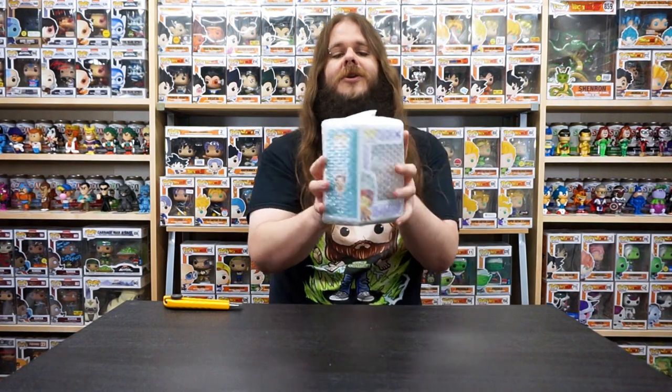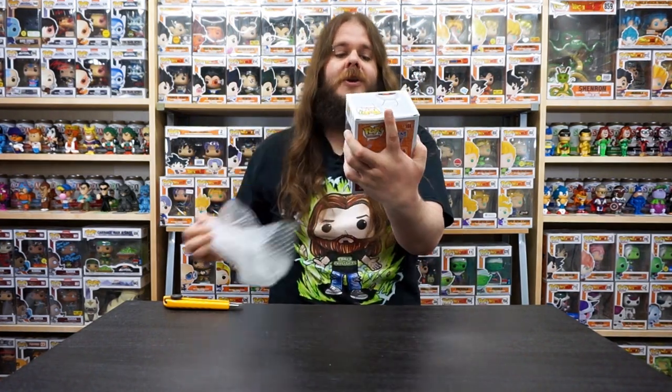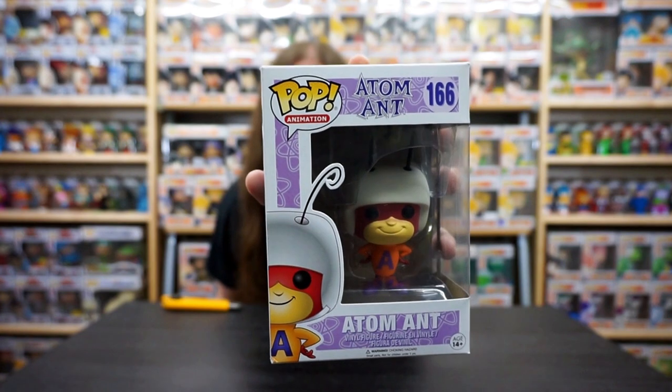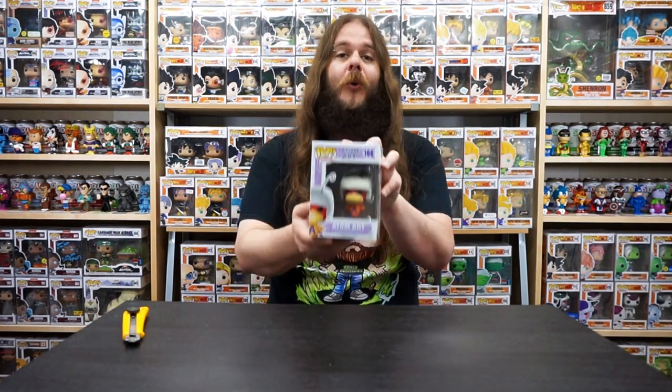This is Atom Ant. I am actually not familiar with this at all but it's definitely a cool looking Funko Pop. This is a Hanna-Barbera pop — it's actually really cool looking. I think this is one of the older vaulted pops that they were talking about in these boxes. Let's check out the value on the Funko app. It is coming up without a price but it is a 2016 vaulted, so we did get one of the older vaulted pops. I ended up looking this up on Pop Price Guide instead — it is coming up at $31 American, which is $41 Canadian, so we're definitely ahead on this one.